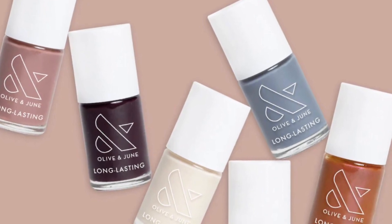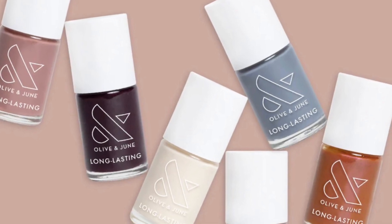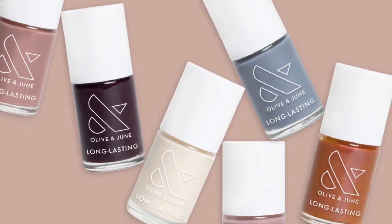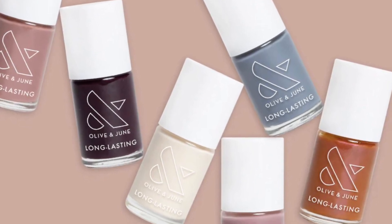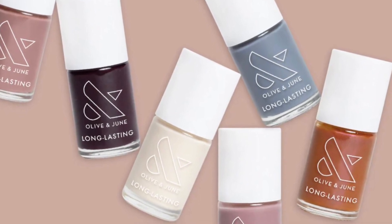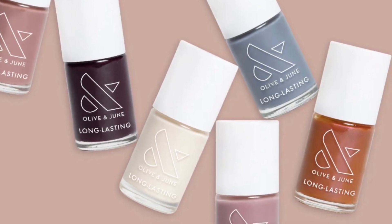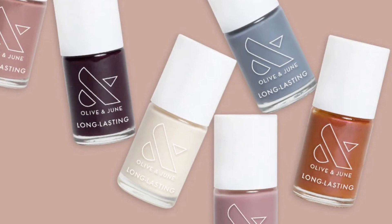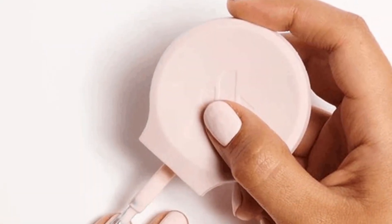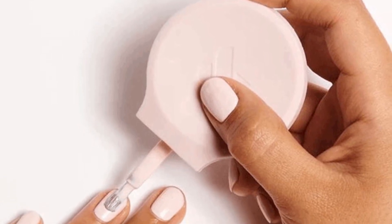Olive and June is a popular narrow nail care brand known for its high-quality vegan and cruelty-free polishes. They offer a wide range of vibrant colors and quick-drying formulas. Their products are accompanied by educational resources and a supportive community. Olive and June is favored by those who want salon-quality nails at home. What sets Olive and June apart from others is the Poppy — a universal nail polish bottle handle.